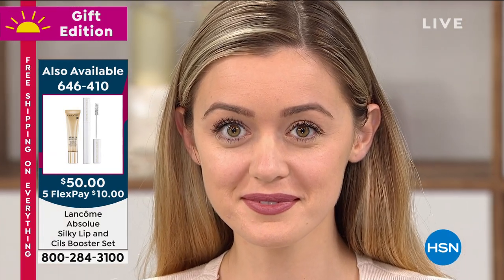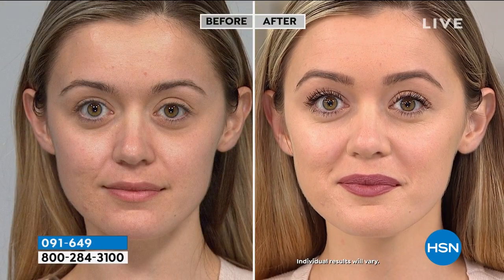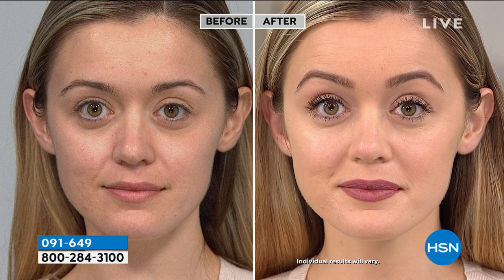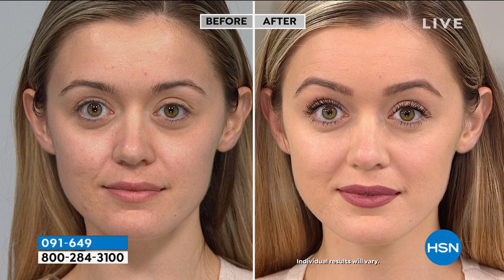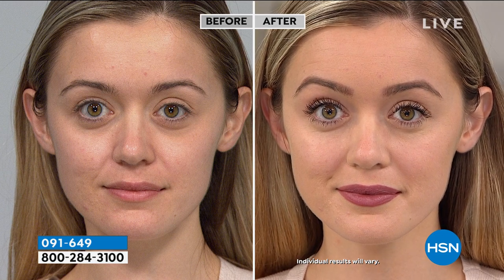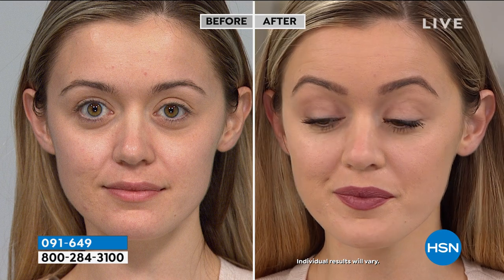Look at Mimosa's before and after. On one of her eyes she's got one coat, and the other eye she's got two coats. You can really see the difference — the separation, the length. If you want that lined effect at your eye, you can wiggle the base of the brush. This is what's so different about this brush.